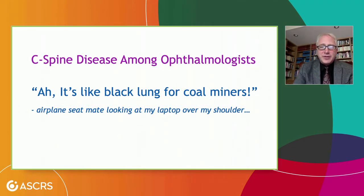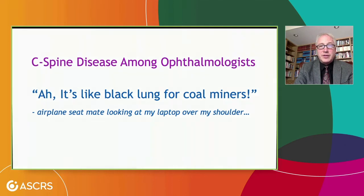I was practicing this talk on an airplane on the way to a meeting. My seatmate had been looking over my shoulder and asked what it was all about. After I explained a couple of slides, they said, 'Oh, so it's like black lung disease for coal miners — but for ophthalmologists.' Yeah, actually it is. And that's important for us to keep in mind.